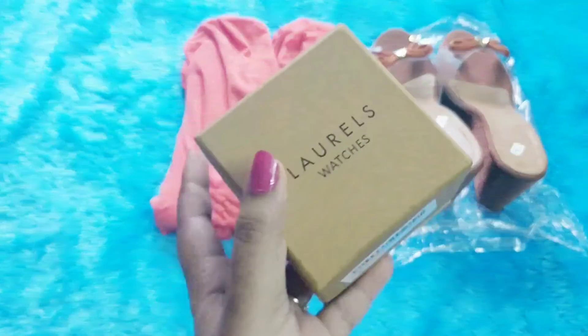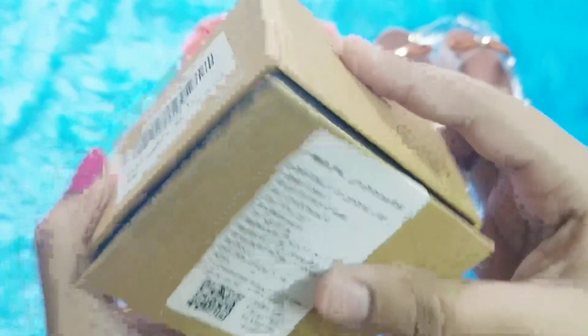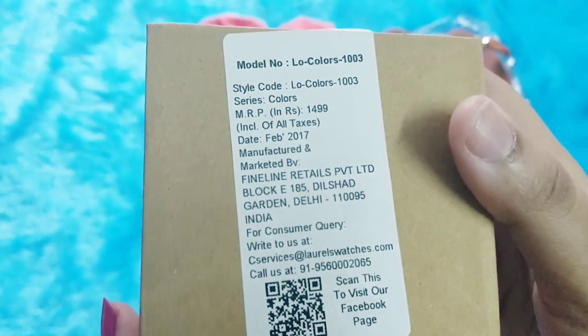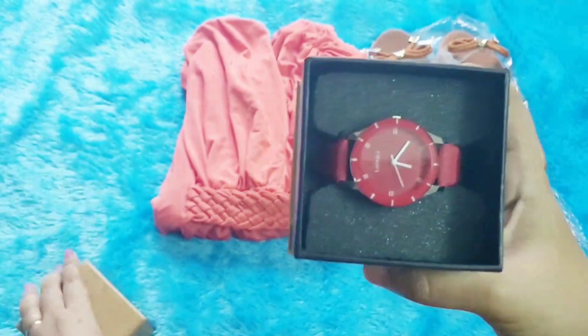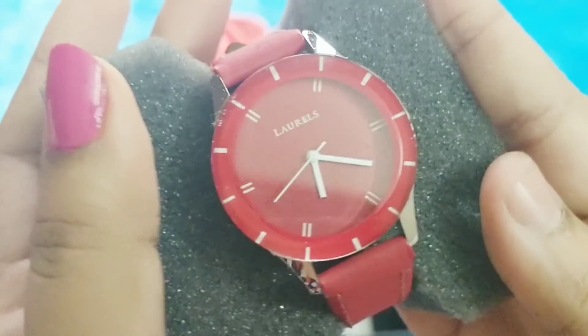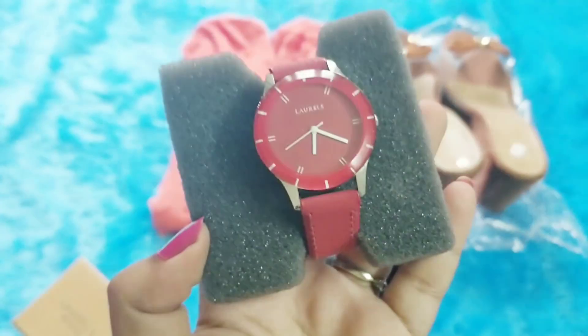Next I have here is a watch and the brand says Laurels. Wow, that's nice. The watch has very good packaging. This is from Delhi and price mentioned is $14.99. The packaging is good and it's pretty nice — you can store it easily. This is how the watch looks like. It's a nice one actually. I like the strap and all. Let's just wear it and see.